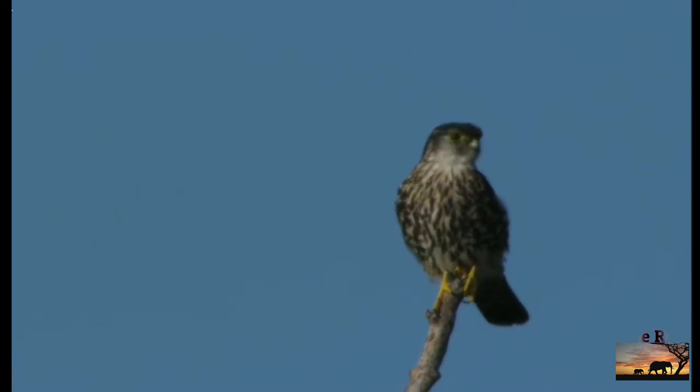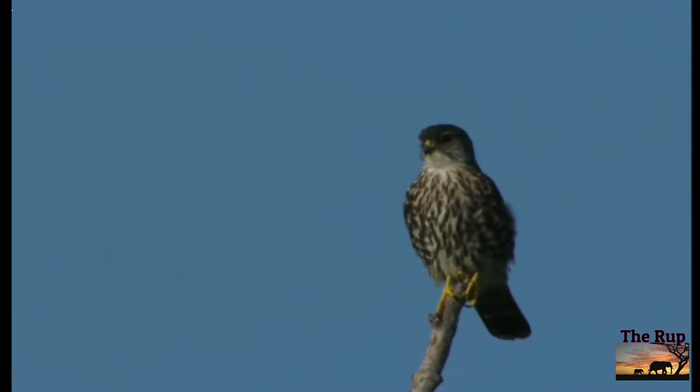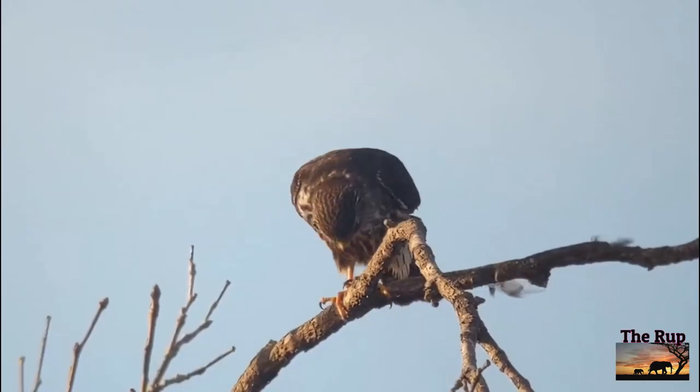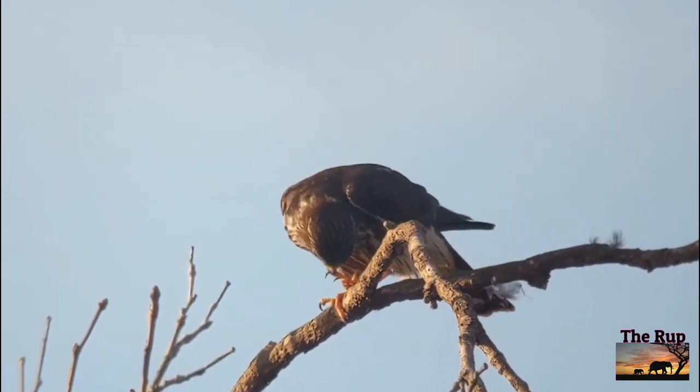Resident merlin numbers are boosted in winter by arrivals from Iceland. Spurn Head and the Humber Estuary are particularly good places for seeing them. Yorkshire Coast and Nature runs regular birding days in winter that help fund the Spurn Bird Observatory.